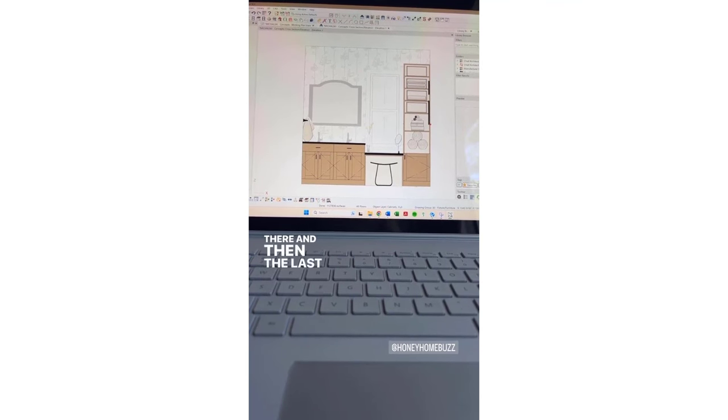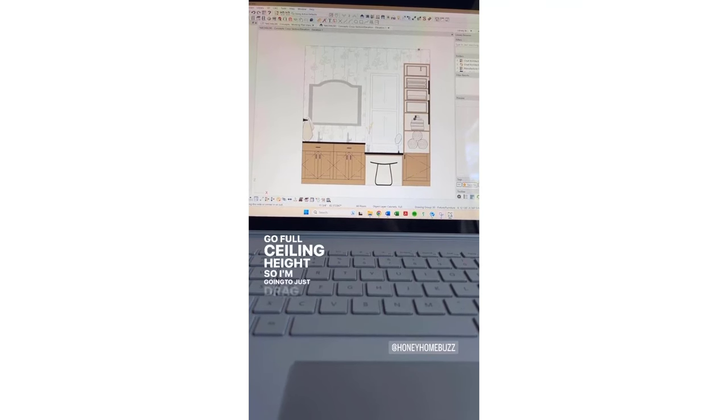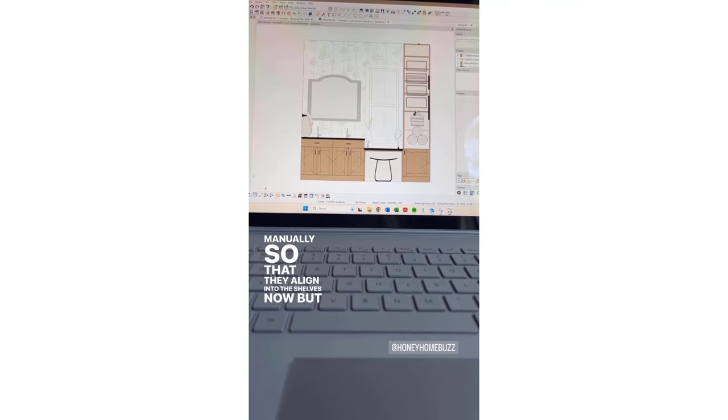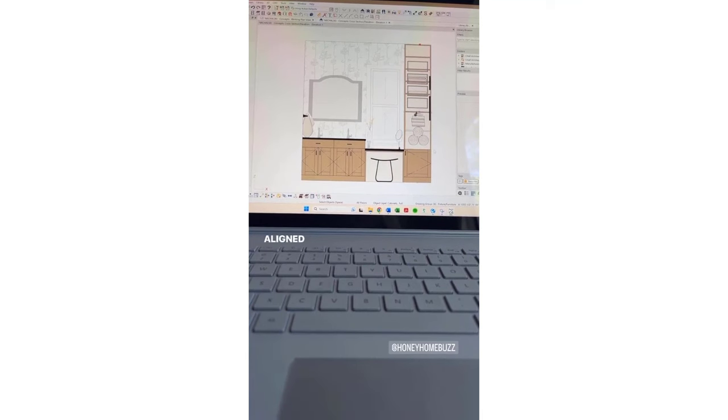The last thing we have to do is make this go full ceiling height. I'm just going to drag that little cursor up, and I'll have to move these decor items manually so that they align into the shelves now. That was a pretty quick and easy fix and now everything looks pretty aligned.